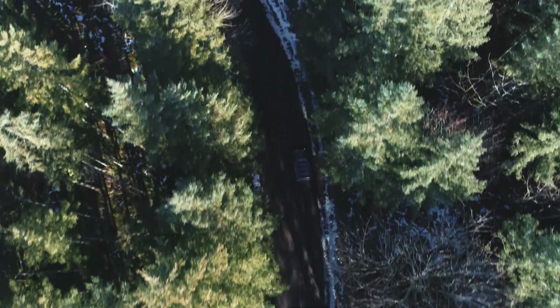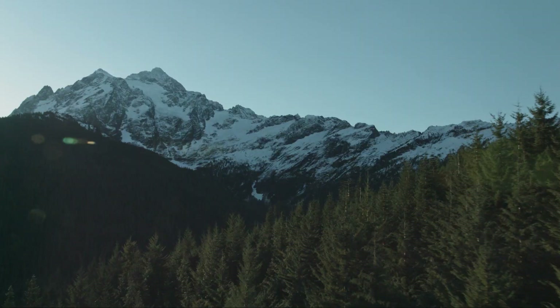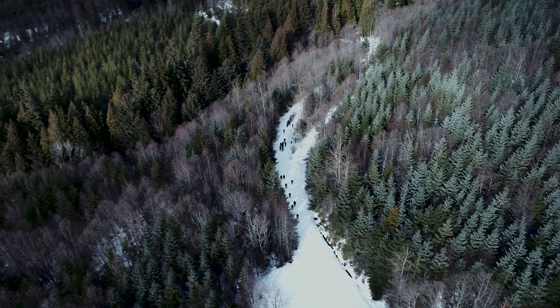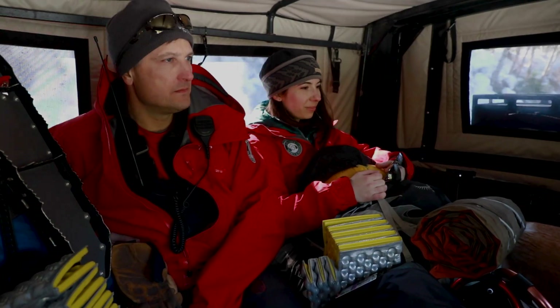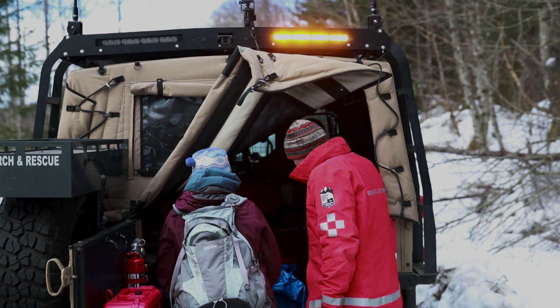We use vehicles for a number of things. Number one, we use it to scout roads. If you think about going into an area where somebody's potentially lost or injured, we need to get to them. So we use vehicles to scout out and check out an area. We use it to transport, to take searchers into the field as far as we can go, carry in equipment, collect injured subjects and bring them out of the field — a whole number of different things.